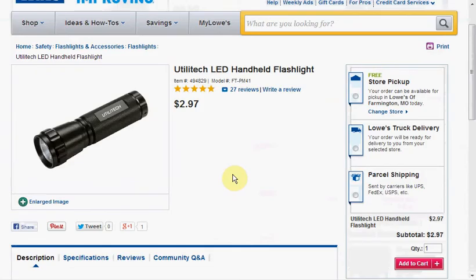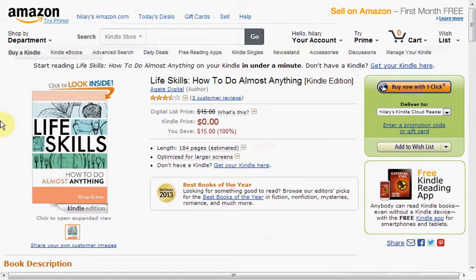Today at Lowe's you can get the Utilitech LED flashlight on sale for $3. It runs on three triple-A batteries, and if you pick it up in the store you won't pay any shipping.